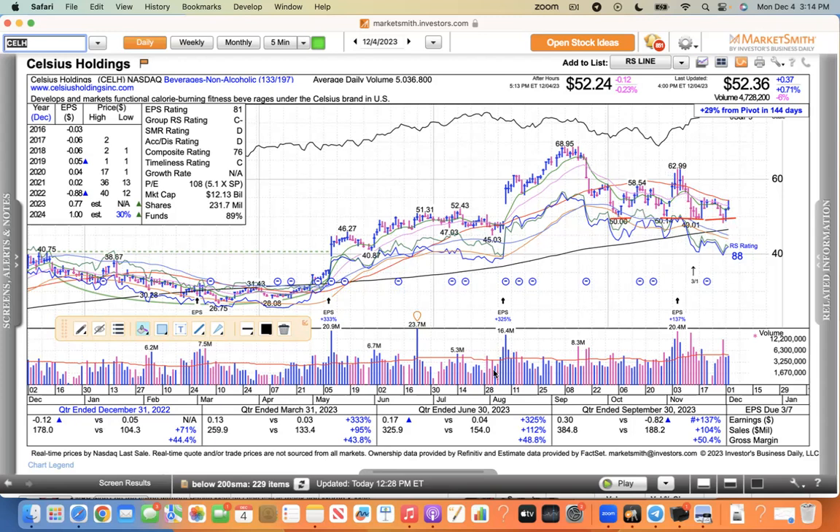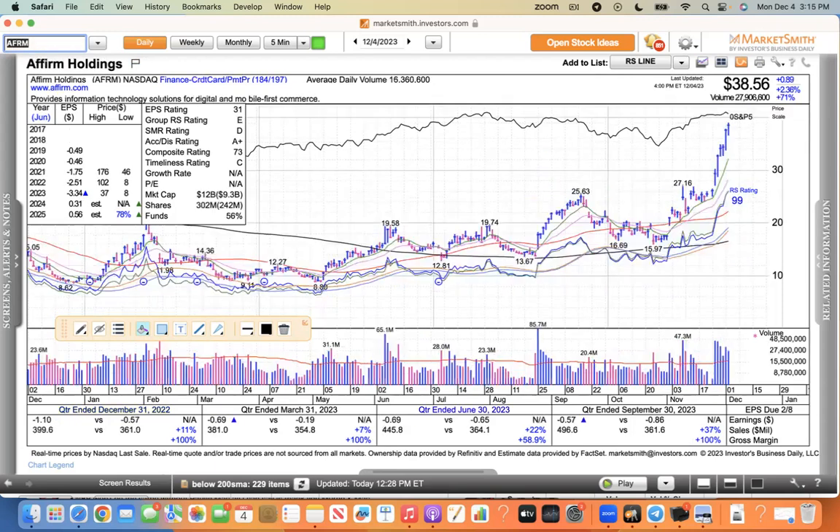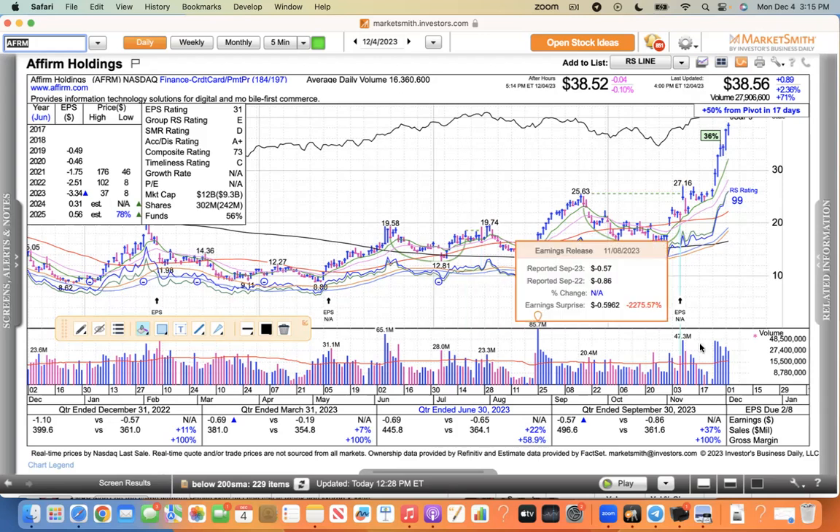With the triple-digit sales and earnings growth profile, I think eventually Celsius will make its way higher. Affirm is not a retail stock, but it is a consumer-type play, and this one has extreme momentum. You can see it broke out of this base last week and just ramping higher. I'm just amazed at the strength and power of this thing with volume. Affirm looks great.